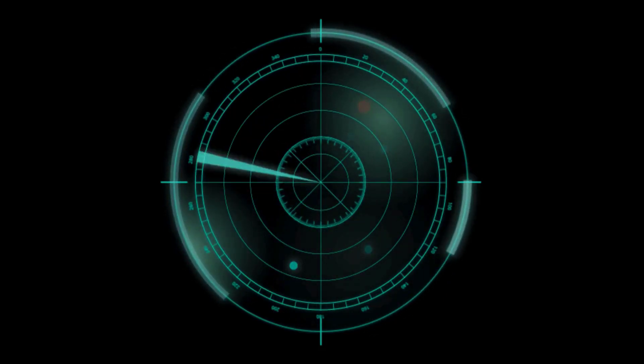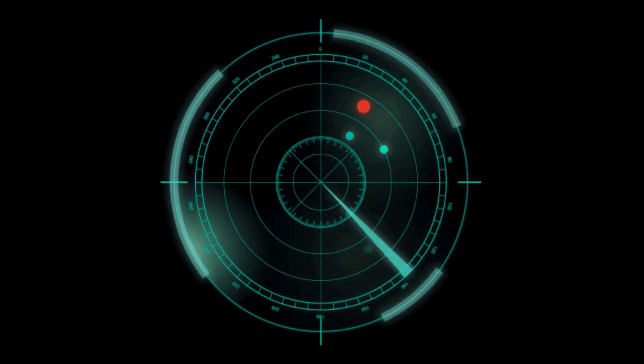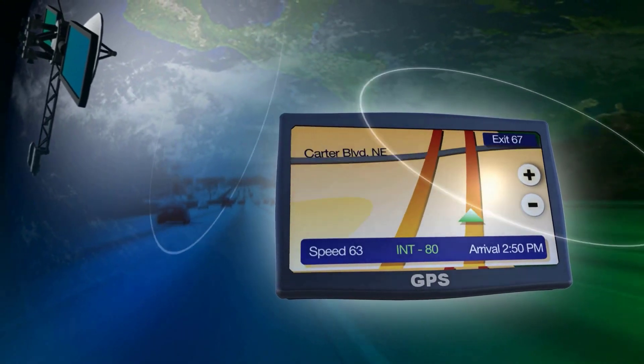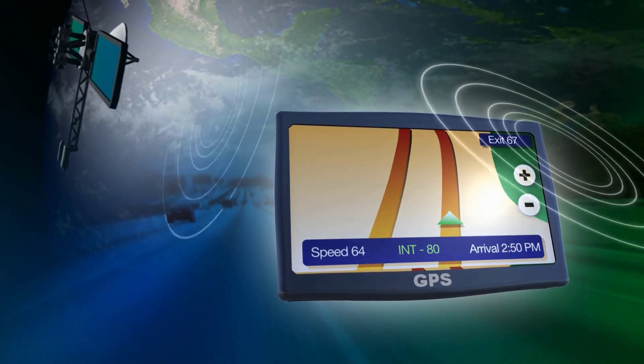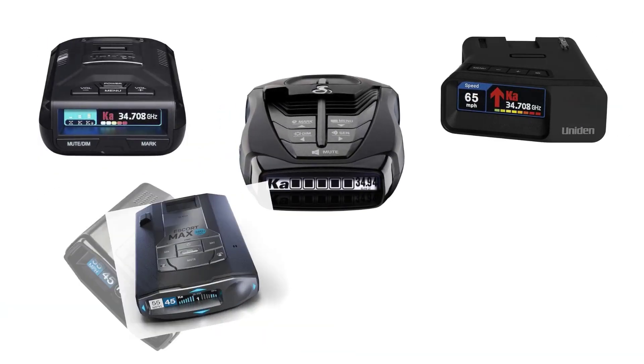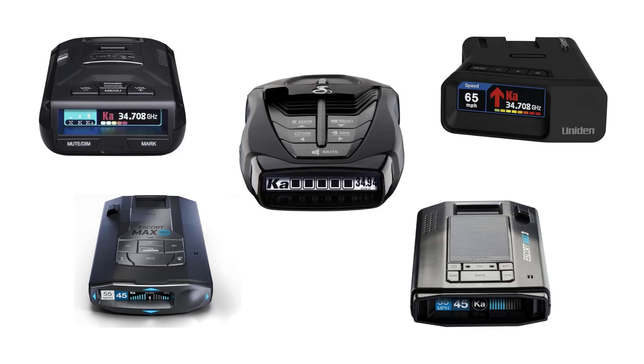A radar detector alerts you when there are police radar guns nearby, helping you avoid tickets and higher insurance costs. Modern radar detectors have features like GPS, real-time traffic updates, smartphone connectivity, and voice activation. We have selected and reviewed the best radar detectors for you.